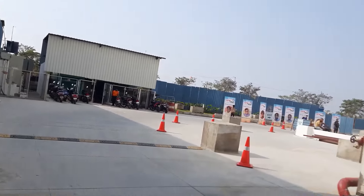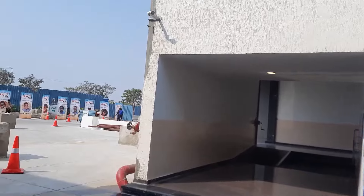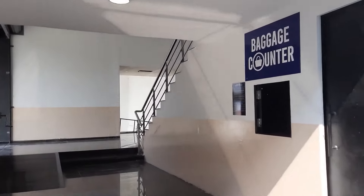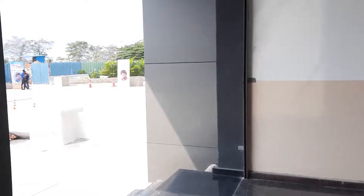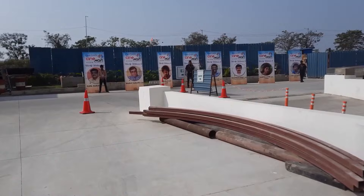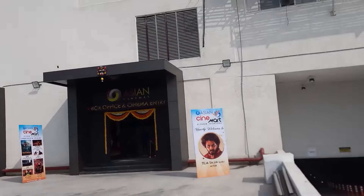Here we are looking at the baggage counter. I have to find the baggage counter in the parking area and in the theatre. The highlights of the baggage counter area lead to the box office. If you want to go to the box office, you can check there.